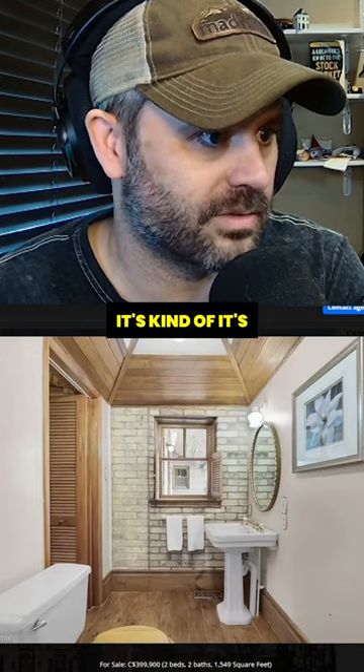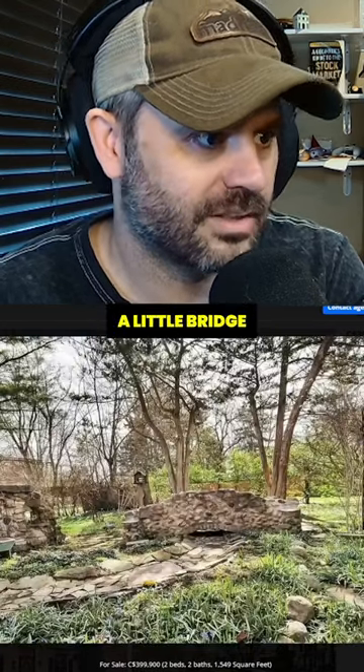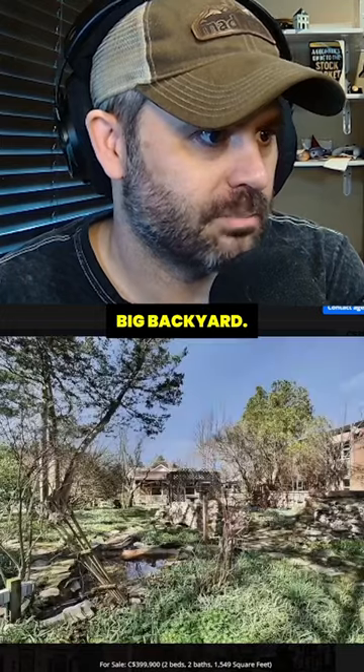I mean, I actually don't mind it — it's kind of quirky and interesting. Look at that, this is actually kind of nice. A little bridge over a dry creek. Big backyard, too.